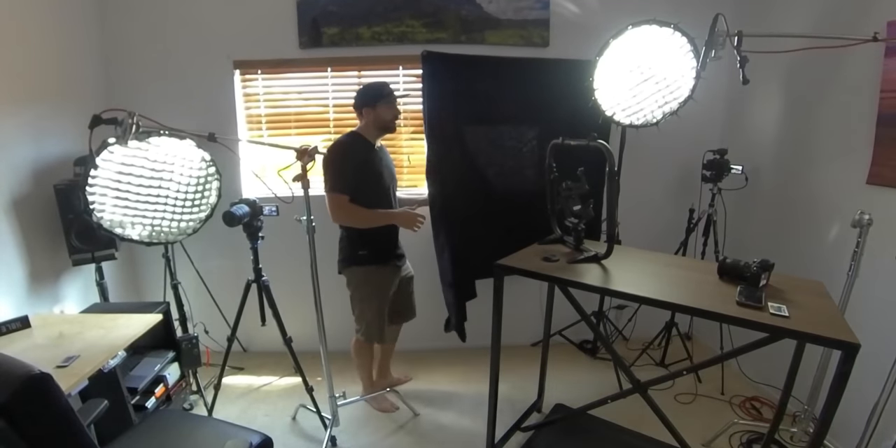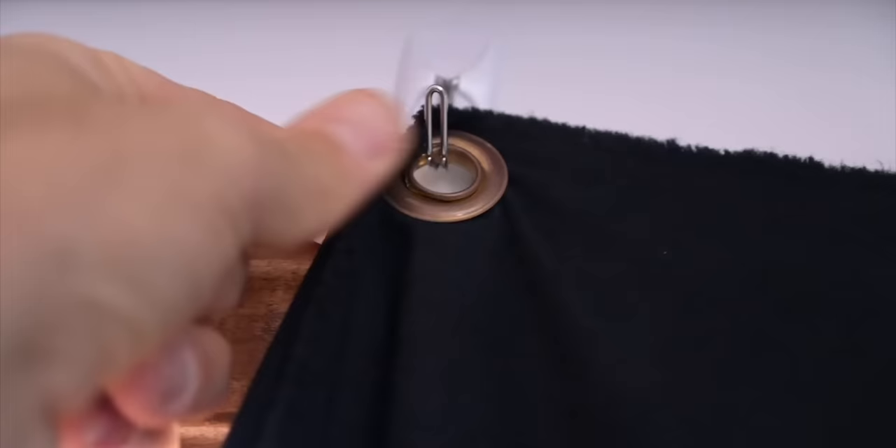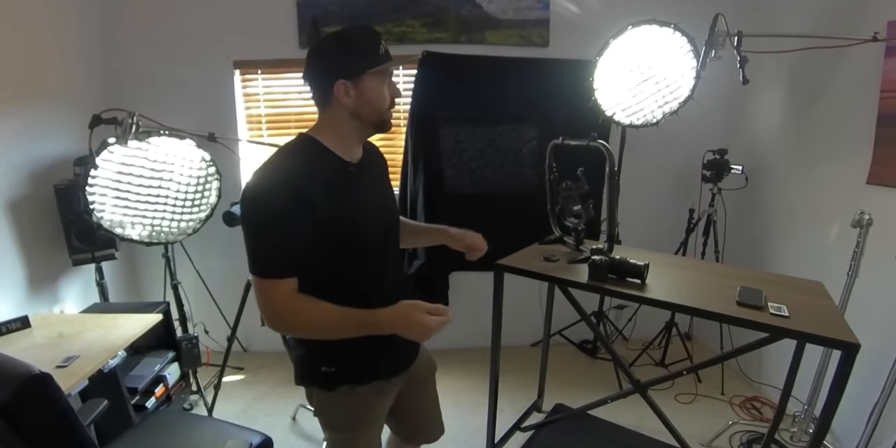Duvetyne is this black material — it cuts out all light and is great for covering windows. I've created eyelets on the duvetyne and used little command strip hooks to attach it to the wall. That makes it super easy to just hang this up anytime I want to put the black on the window and cut out all the light.